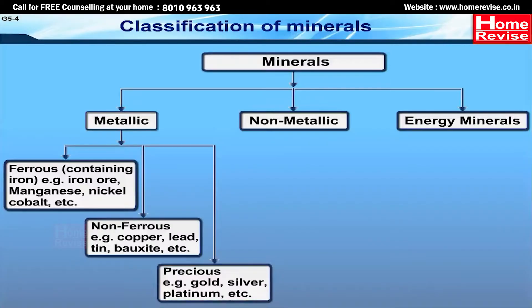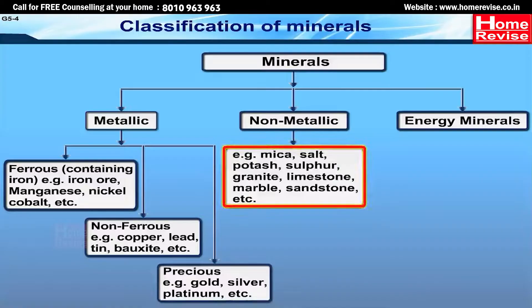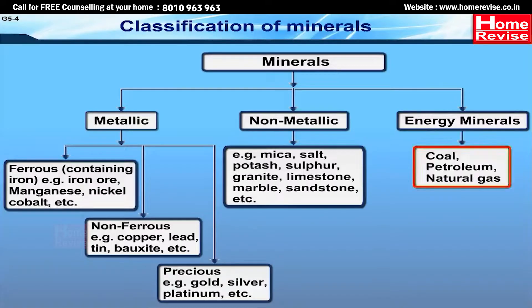Non-metallic minerals include mica, salt, potash, sulfur, granite, limestone, marble, sandstone, etc. Energy minerals can be coal, petroleum, and natural gas.